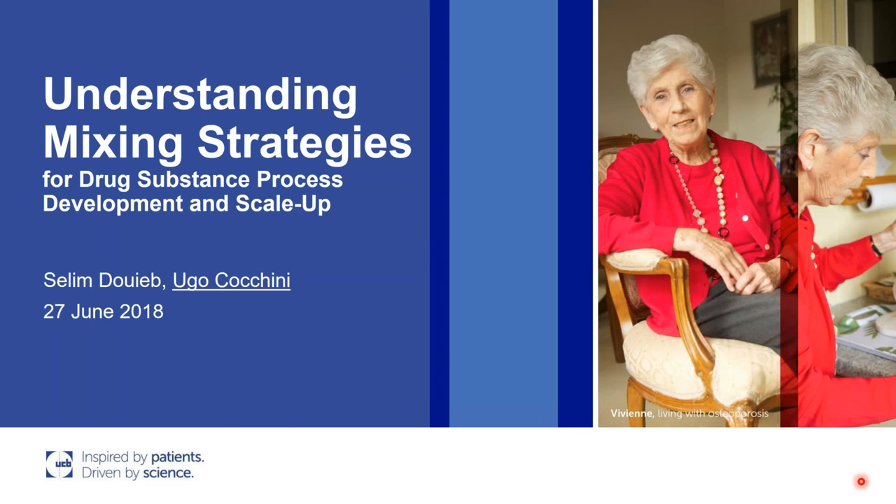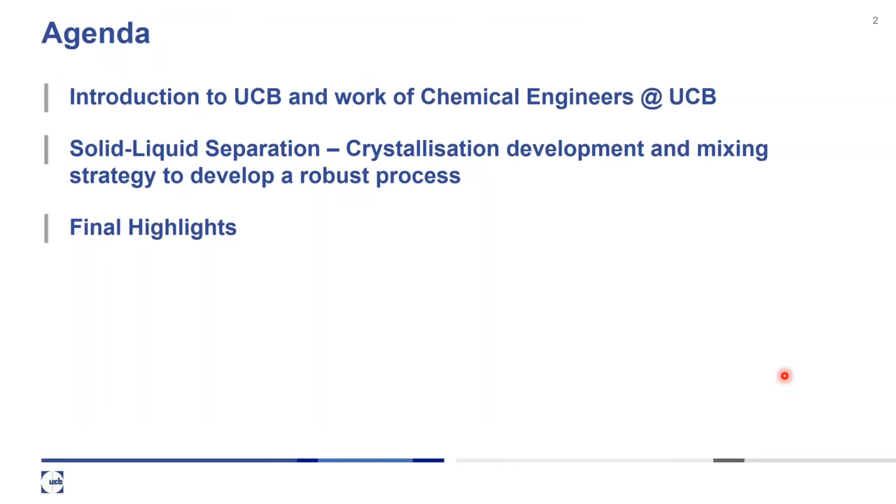Thank you very much. I hope everyone can hear me. So let's start. This is a small agenda for the presentation today. I want to introduce my company and the work of the chemical engineer here at UCB. The focus of the presentation today will be on crystallization development and what mixing can do to support the transfer of crystallization from laboratory scale to manufacturing equipment, and we'll conclude with some key highlights.